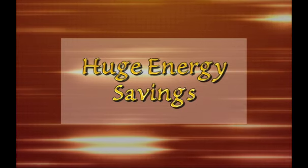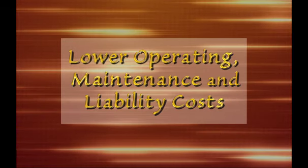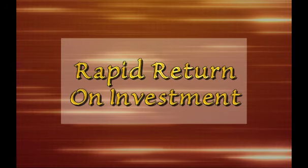What saves up to 82% of energy costs? Is there an easy way to lower operating, maintenance and liability costs? Are there tax credits for becoming more efficient? What gives a return on investment as soon as it's used?